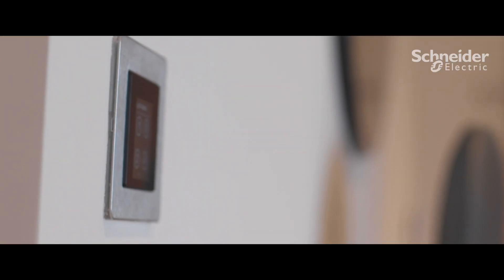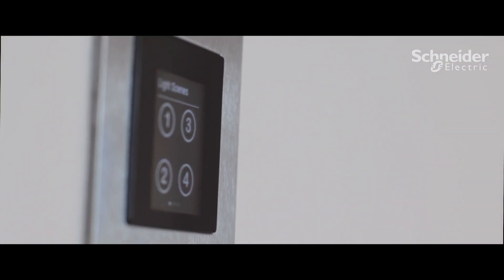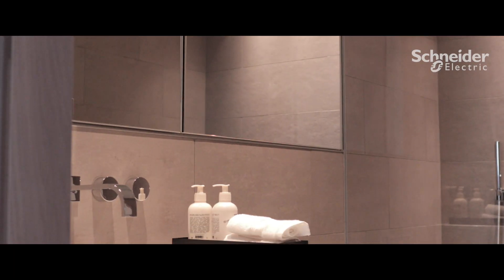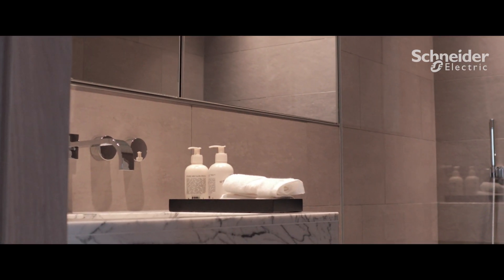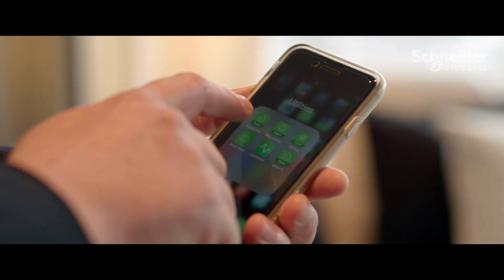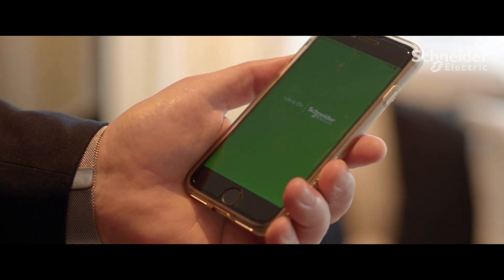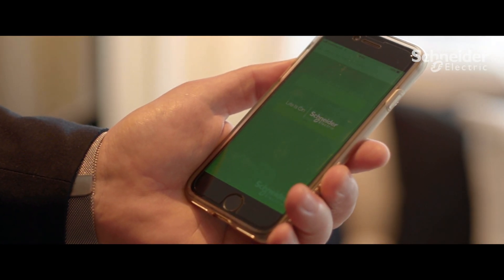As general manager here at Principal Tower, when we developed the apartment we were looking for an all-in-one solution that was future proof with a seamless look and design. We decided on Schneider Electric's solution for our apartments by using their KNX system, which provides a connected app-based solution that our residents are looking for.